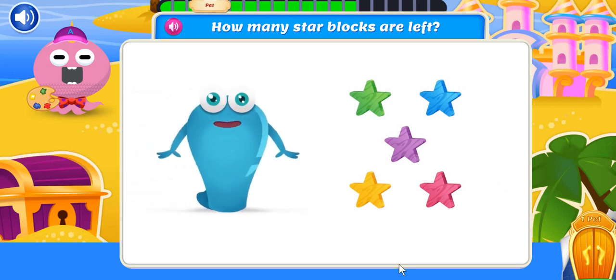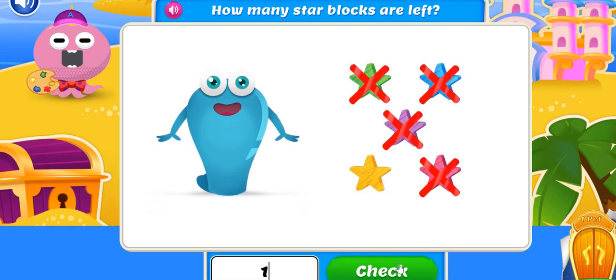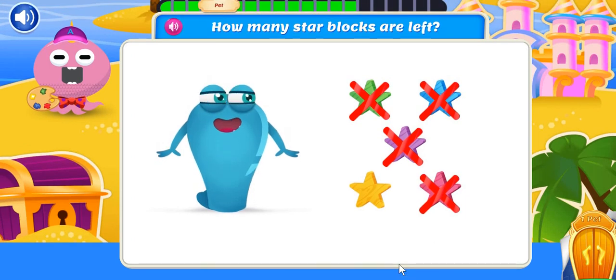Cleaning up blocks! I started with five star blocks, but I already put away four blocks! How many star blocks are left? Only one block left! Gold star for you!